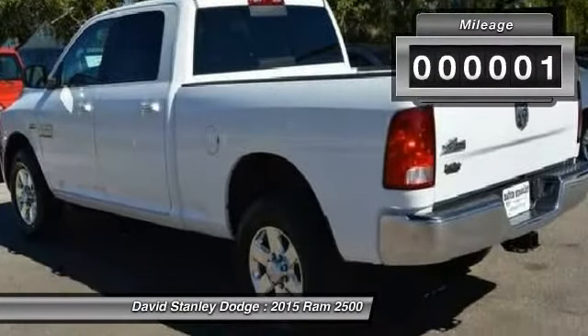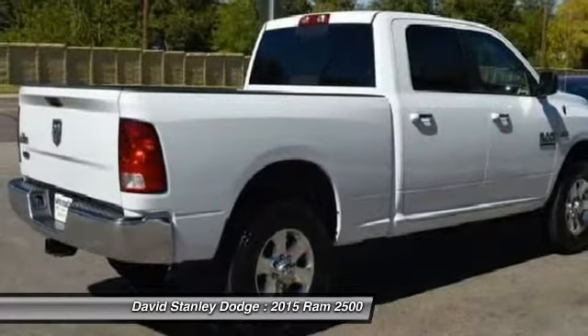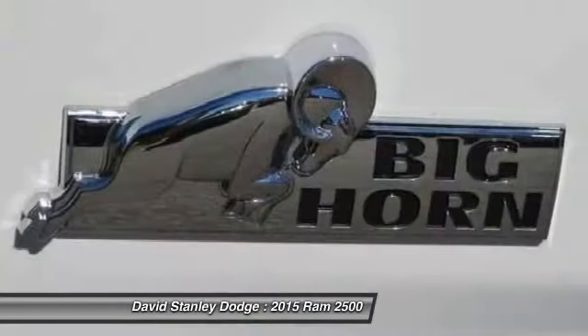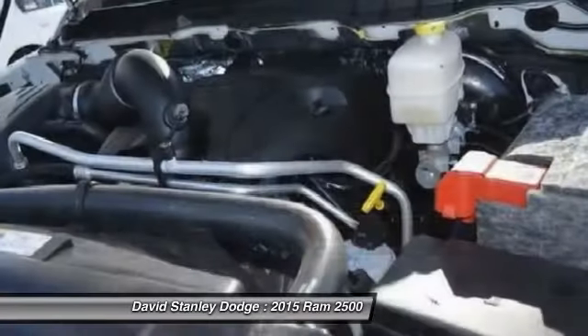Here are some of this vehicle's great options: traction control, dual airbags, power steering, front air conditioning, four-wheel disc brakes, center armrest, compass, electronic stability control, power windows, trip computer.